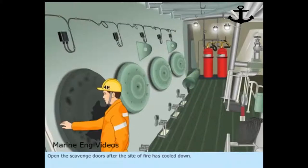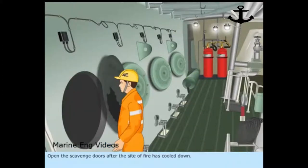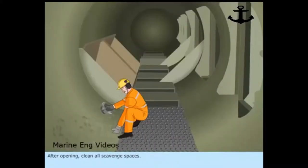Open the scavenged doors after the site of fire has cooled down. After opening, clean all scavenged spaces. Remove dry deposits and sludge from all the scavenged spaces.